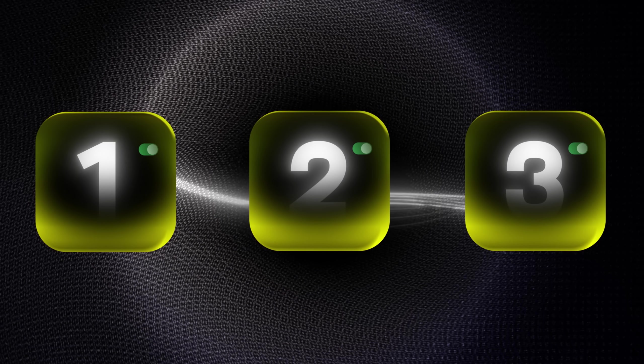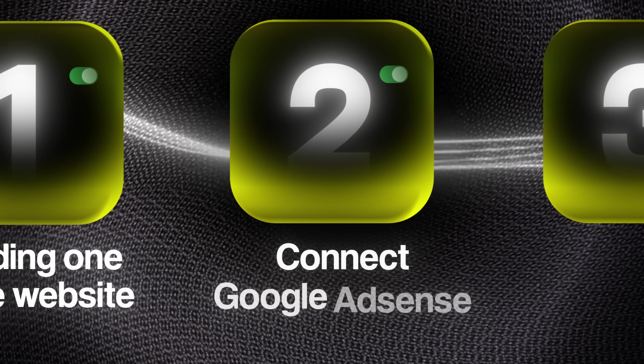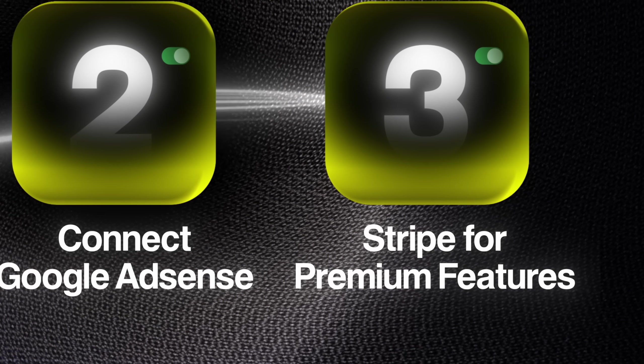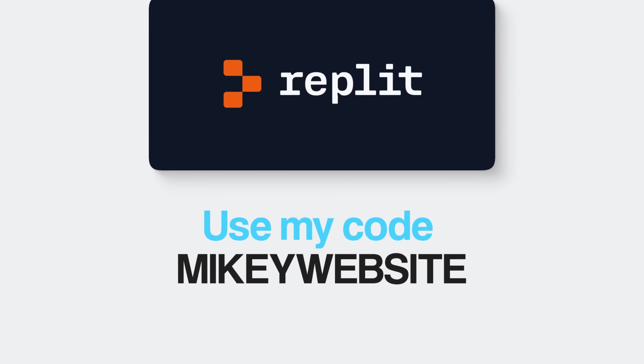In this video, I'm going to walk you through the exact step-by-step process to clone this success. We'll build our own one-page AI tool website, connect Google AdSense for passive income, add Stripe for premium features, and set up everything you need to start generating revenue. The AI tool we're going to use today is Replit. With my code 'Mikey website' — M-I-K-E-Y website — you'll get a 10% discount and full access to the Replit agent. I added the link in the description below.